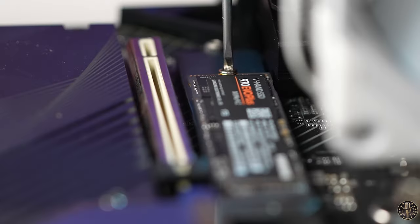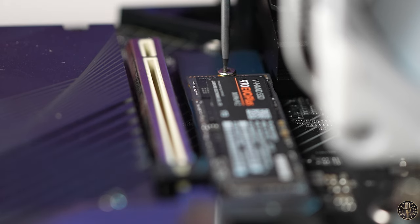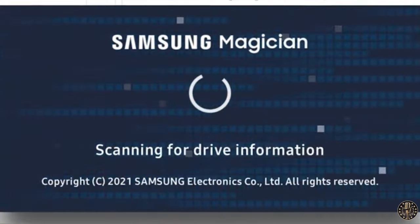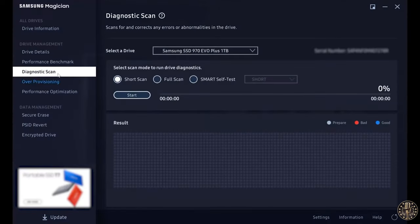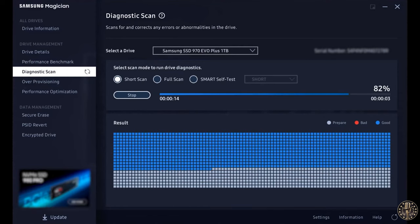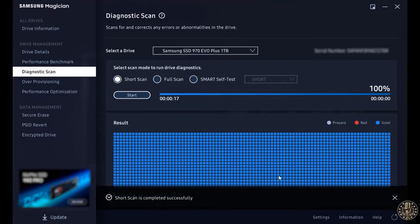Keep in mind that in some cases it doesn't come with an installation screw, so you'll need to order it separately if your motherboard doesn't have one. Samsung also offers the Magician software for SSD management, a user-friendly tool that helps you keep your drive up to date, monitor drive health, check speed, and even boost performance.